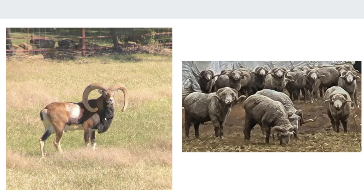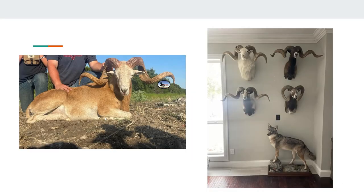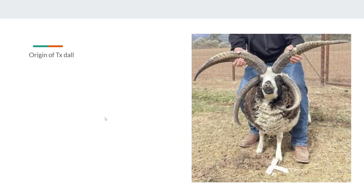But yeah, that's a quick rundown — that's all the pictures I have. Jacobs: the origin of the Jacobs goes back even to the Bible. It talks about the spotted sheep. That's why they call these Jacob sheep, because Jacob appears in the story in the Bible.